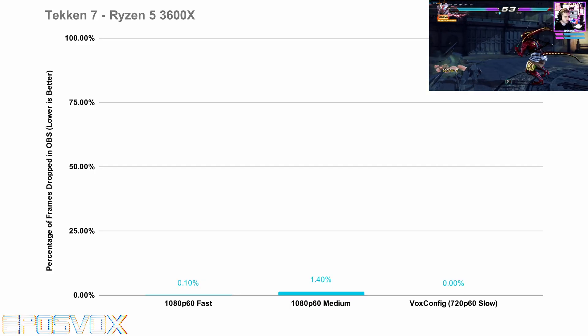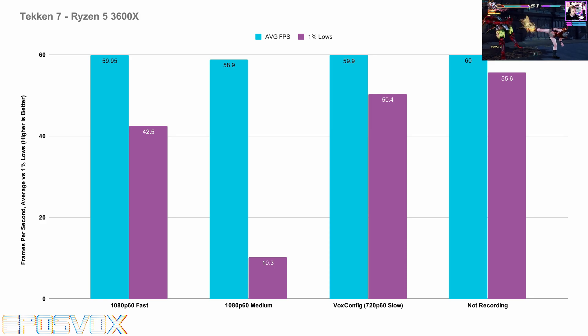Tekken 7 is apparently pretty tough to run and stream. 1080p60 was pretty much a no-go even at medium graphics settings in-game. Even on fast X264 and medium, there was just a little too much hitching and poor frame pacing for it to be acceptable for a frame-time sensitive fighting game. 720p is the way to go here — or just maybe 1080p faster or very fast, but I'd suggest sticking to 720p.